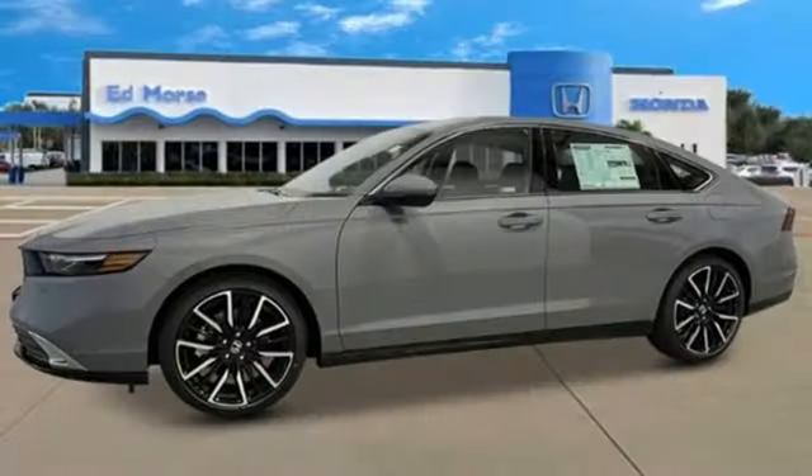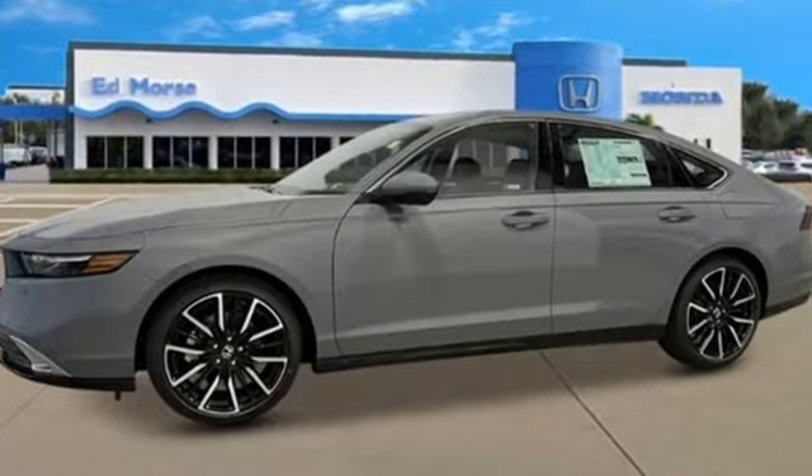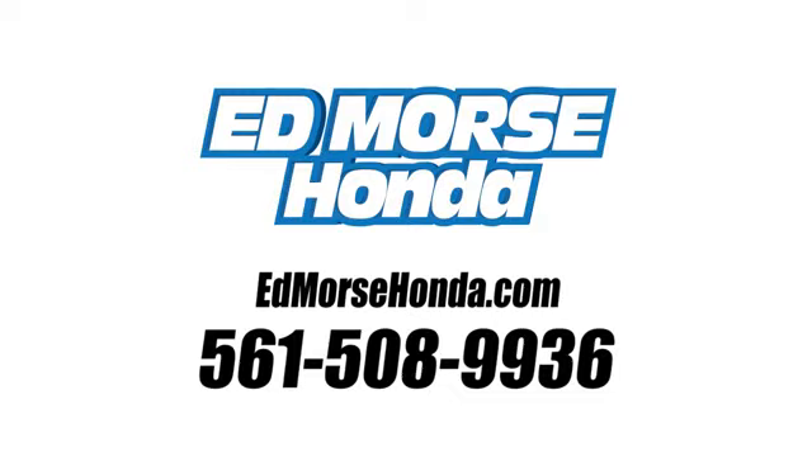Honda has a world-renowned reputation for reliability. See it for yourself when you take it for a test drive. Call us today at 561-508-9936. For value and for service, it's Ed Morse.